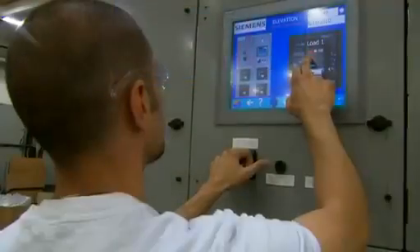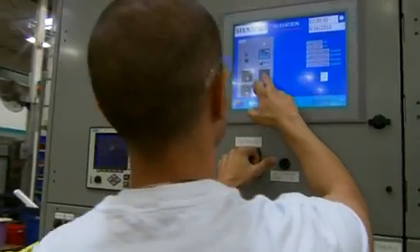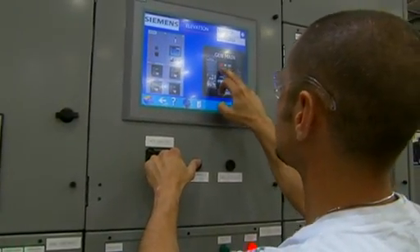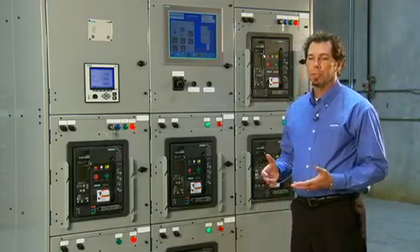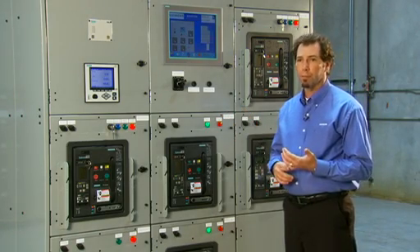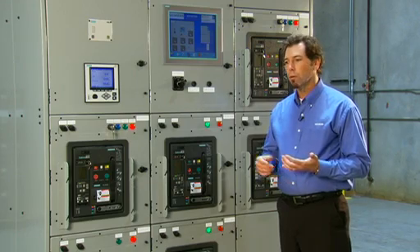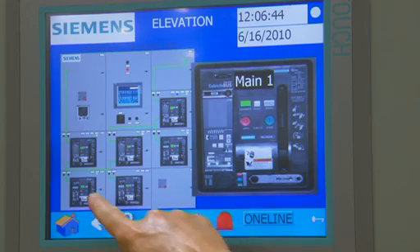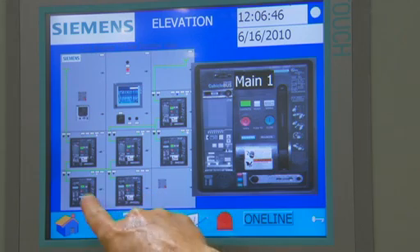Another way to enable personnel to stay outside the arc flash boundary is with the smart gear capability of the WL remote breaker operator panel. For demonstration purposes, we have the panel mounted locally here on the gear. However, it can be mounted on a freestanding enclosure or separately on a wall. What you're looking at in the front is a depiction of the elevation. It allows you to monitor, configure, or control the breakers.